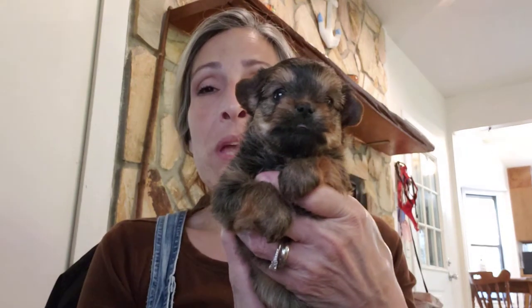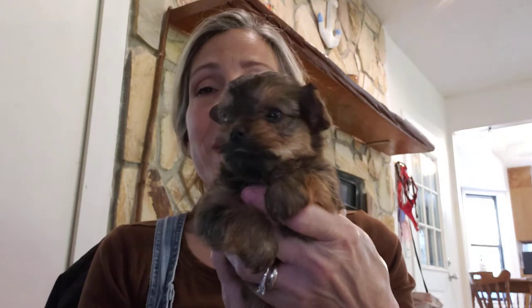Hi, everybody. It's May 2nd. I'm Yorkie Mom, and I am showing the last of my babies. So here is a little girl. Isn't she sweet?